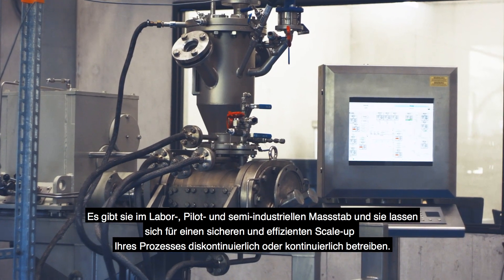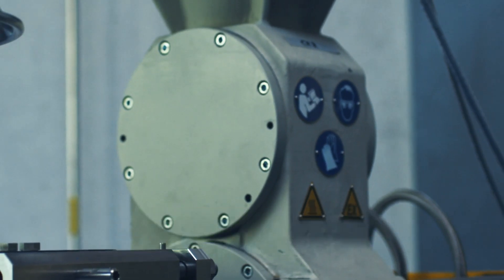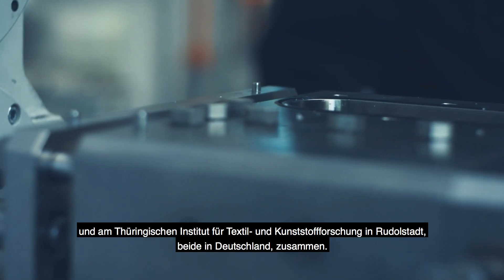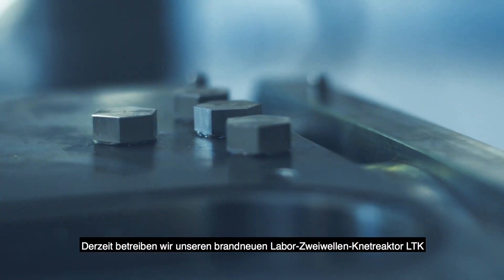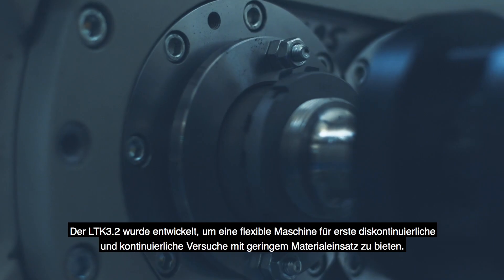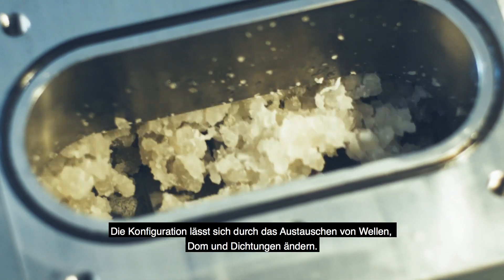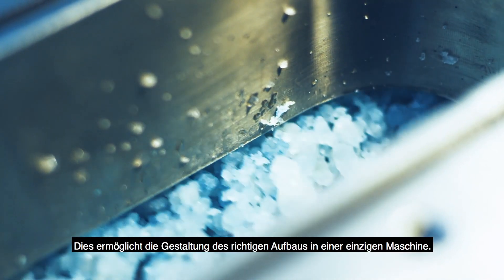They are available in laboratory, pilot and pre-industrial scale and they can be run in batch or continuous mode to ensure safe and efficient scale-up of your process. For continuous pre-industrial size trials we work together with our partners at Fraunhofer Pilot Center in Skopal and with the Thüringen Institute of Textile and Plastics Research in Rudolstadt, both in Germany. Currently we are operating our brand new laboratory twin shaft NIDA LTK in our trial room we call Bay 2. The LTK 3.2 was developed to provide a flexible machine for first batch and continuous trials with small material use. The configuration can be modified by the change of shafts, domes and gaskets — this enables designing the right setup in one machine.